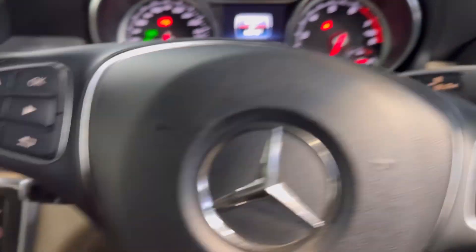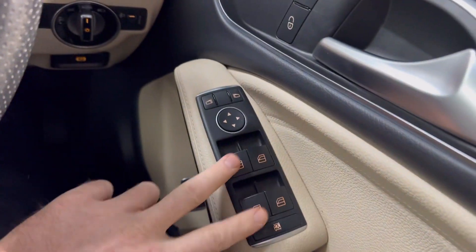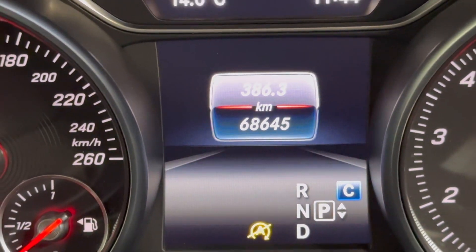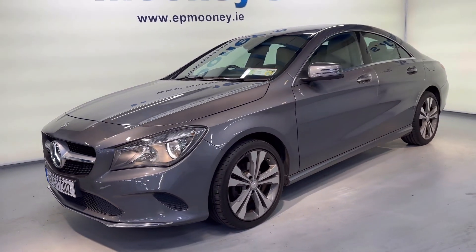You also have your paddle shift gears for manual changes, and you've got front and rear electric windows and electric adjustable wing mirrors all coming as standard. There's only 68,600 kilometres on the clock. It's fully serviced here at Mooney's and of course will come with a Mooney's warranty.